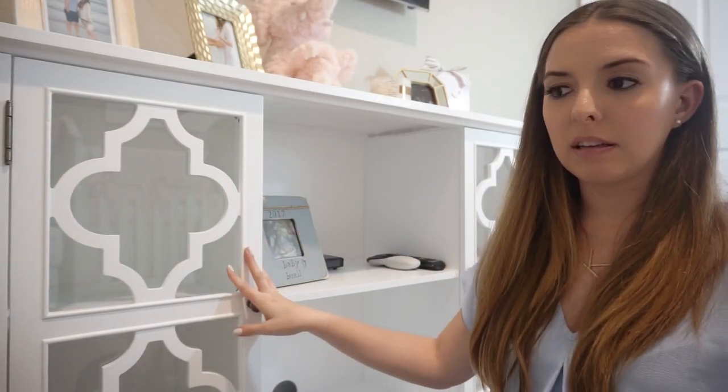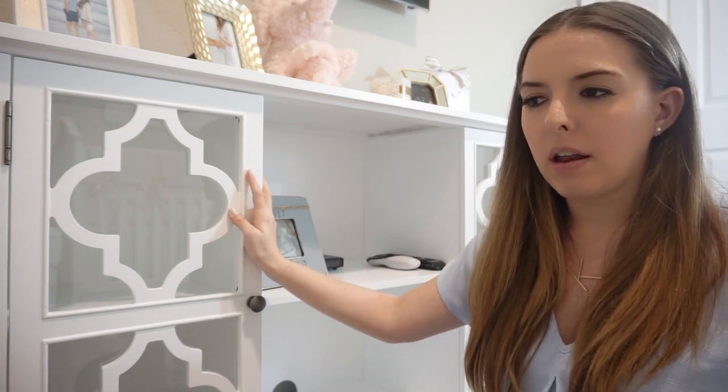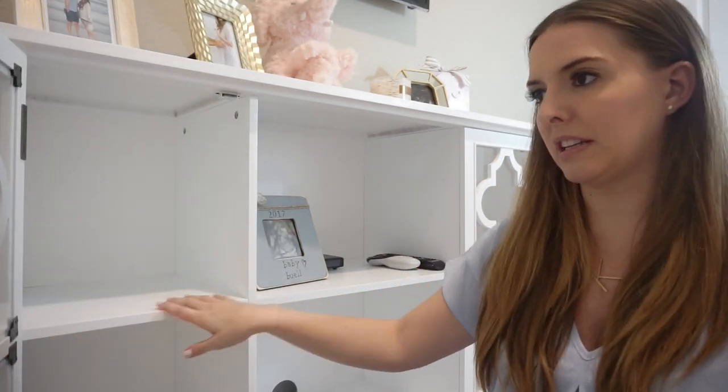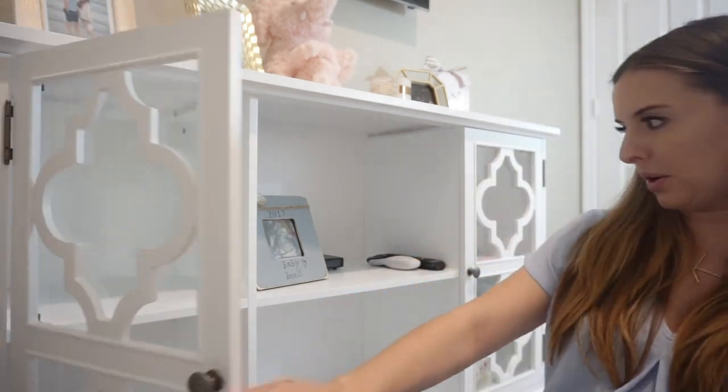This TV stand — I fell in love with it. I bought it on Wayfair and it was really affordable. I just plan on using these little areas to put some precious moments and little knickknacks that I find along the way, so I'm hoping we can find some really cute stuff to put in there.